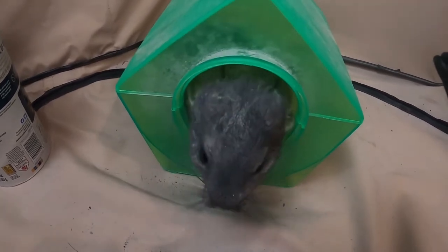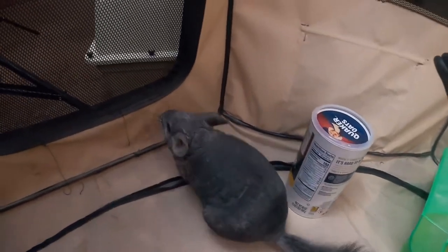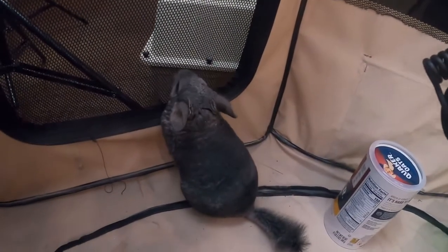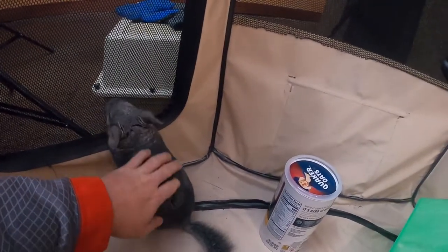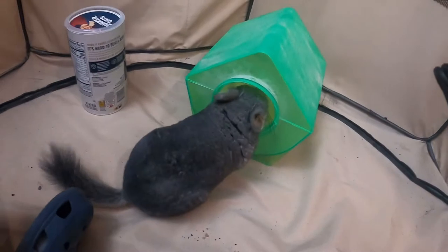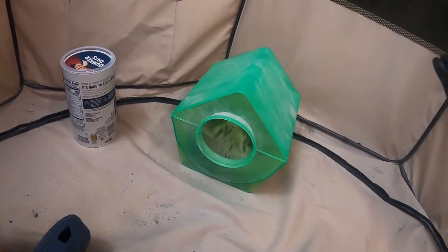Now guys, let's go ahead and start diving into adopting a chinchilla from a pet store — if it's the best idea, what alternatives you have, and if I would recommend it in general. Chili here has her own opinion on things, but she doesn't talk too much. For now let's kind of start going into the pros and cons of getting a chinchilla from a pet store.